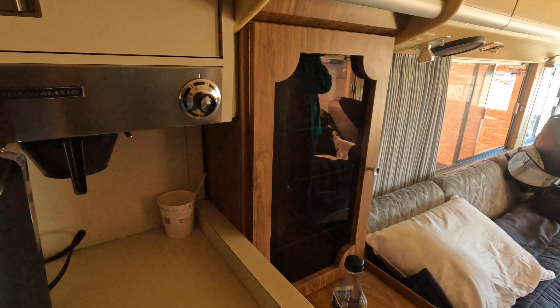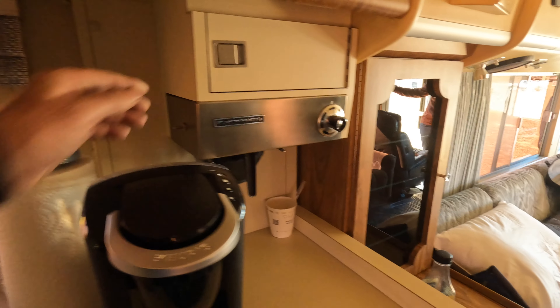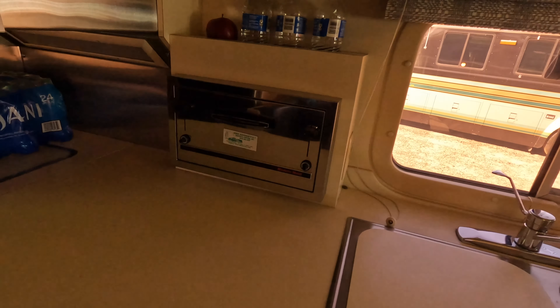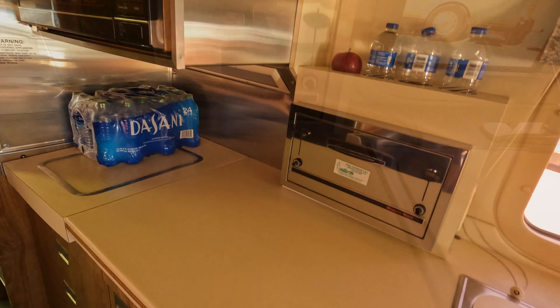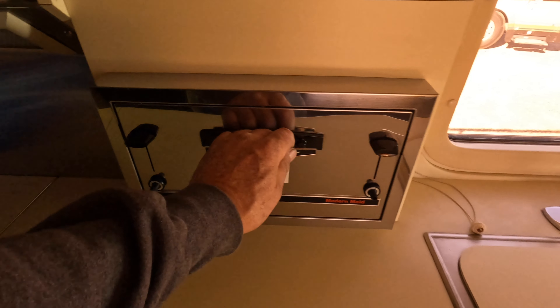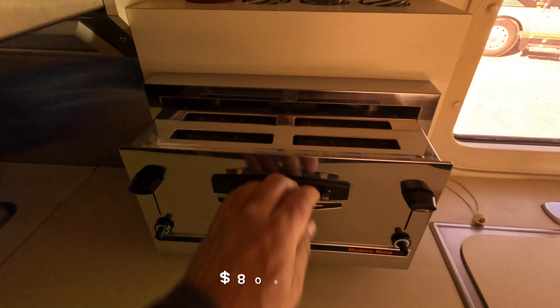We used to have the same cupboards in our old FC. It's got the original coffee maker and everything — I'm just stunned, absolutely. Coffee maker, built-in toaster — this original built-in toaster — and it kills me. An $800 toaster!